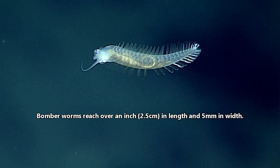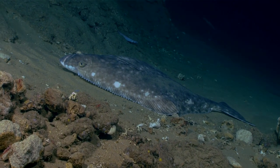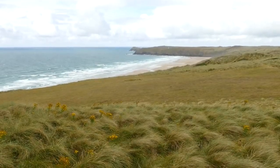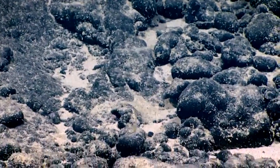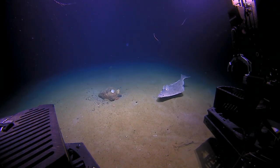Bomber worms reach over an inch in length and 5 millimeters in width. They have no eyes, but in the pitch-black abyssal zone, they're not necessarily needed. Bomber worms have been observed off the west coast of North America, as well as waters around the Philippines. It's likely there are other places where they occur, but it's difficult to make these observations due to the remote nature of their habitat.